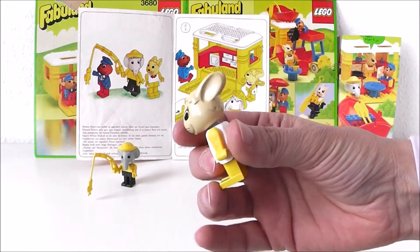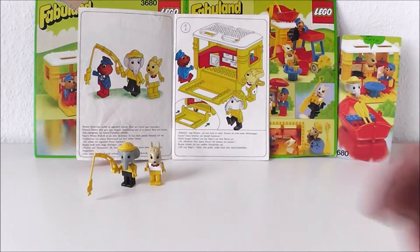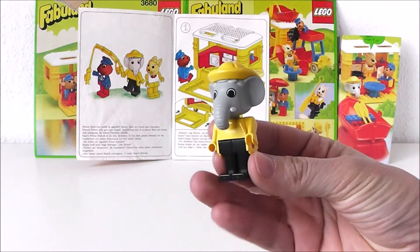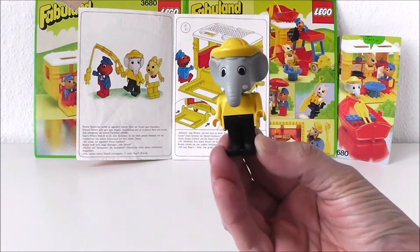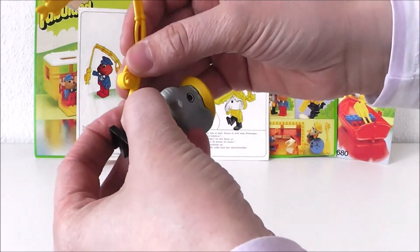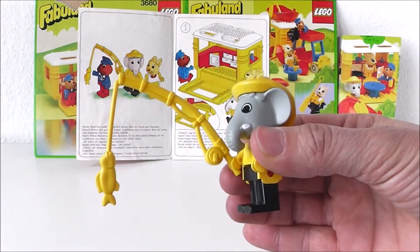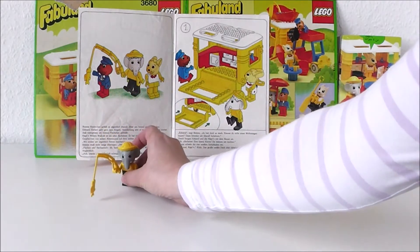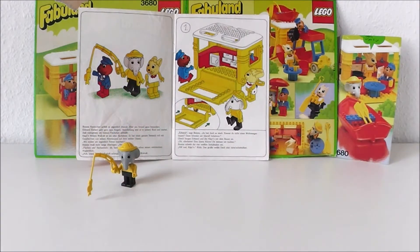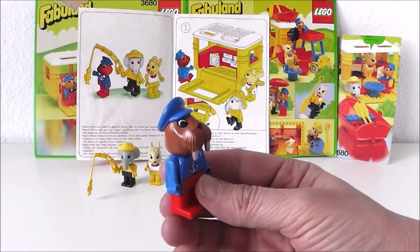Barney Bunny likes lots of places, but the beach most of all. Edward Elephant likes to go fishing. Captain Walter Loris is an old sailor.